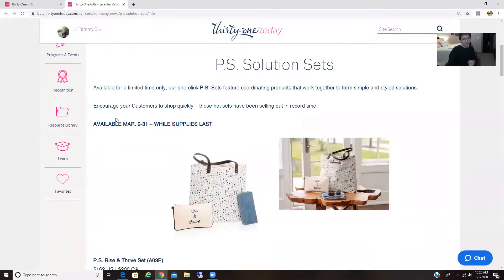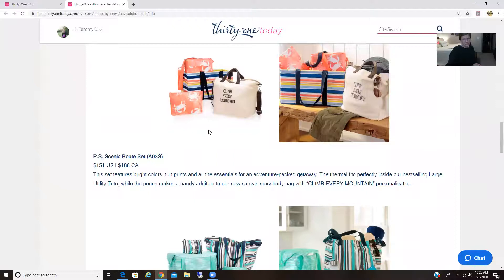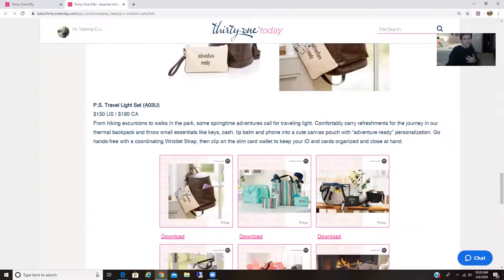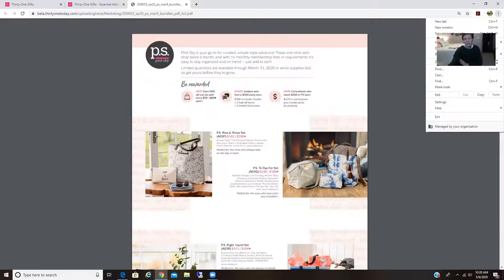I'm just going to scroll through them. You can see the price points: $162 for this set, $148, $151 — I love that set — $151, $150, $150. So you can see all of these sets are bundled together, not necessarily at a better price. Let me explain.